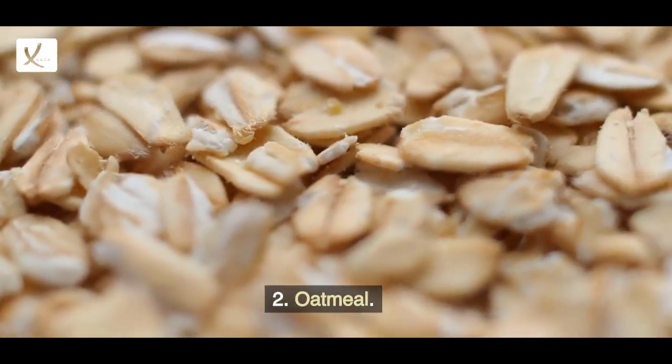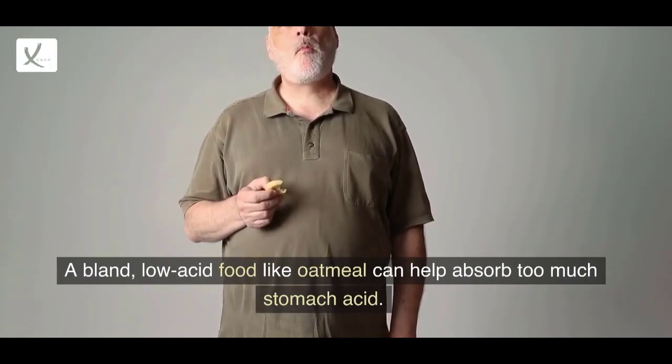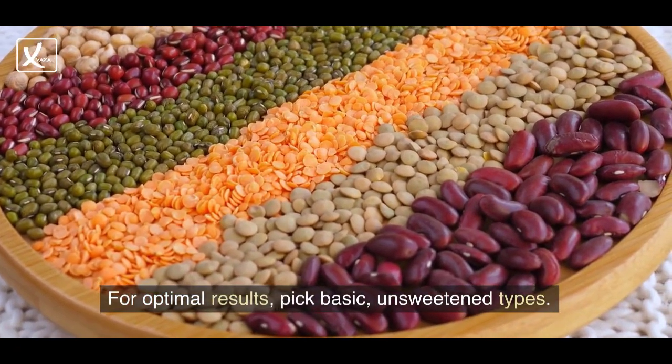2. Oatmeal. A bland, low-acid food like oatmeal can help absorb too much stomach acid. For optimal results, pick basic, unsweetened types.